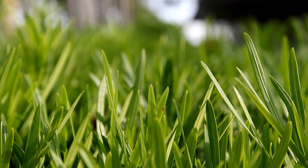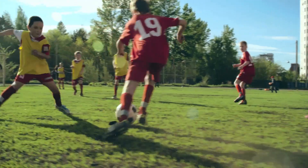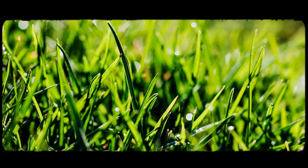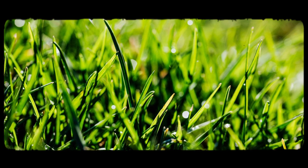Turfgrass grows horizontally using stolons and rhizomes, creating a thick mat that's ideal for activities such as sports, picnics and other recreational activities. Grass species also have a unique response to mowing compared with other types of plants. There are stem cells all along the grass blade which can spring into action and start growing new plant material right from where they're cut.